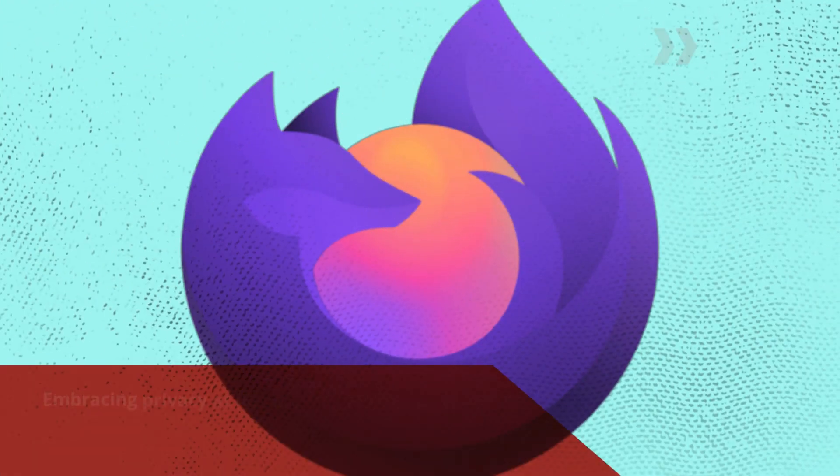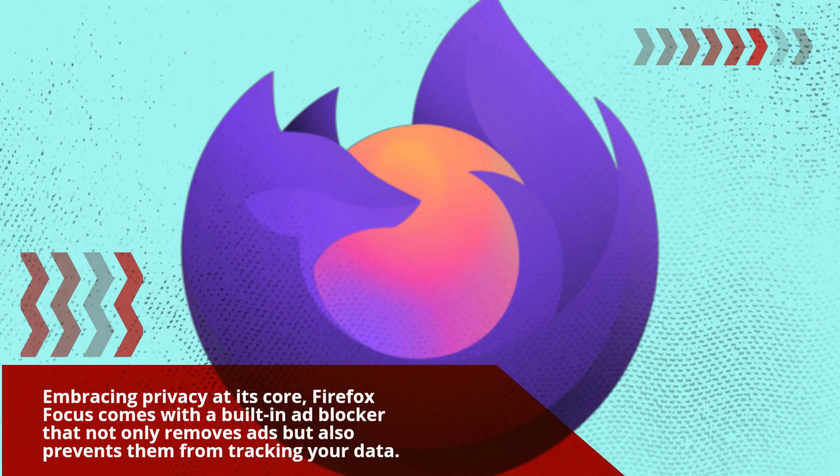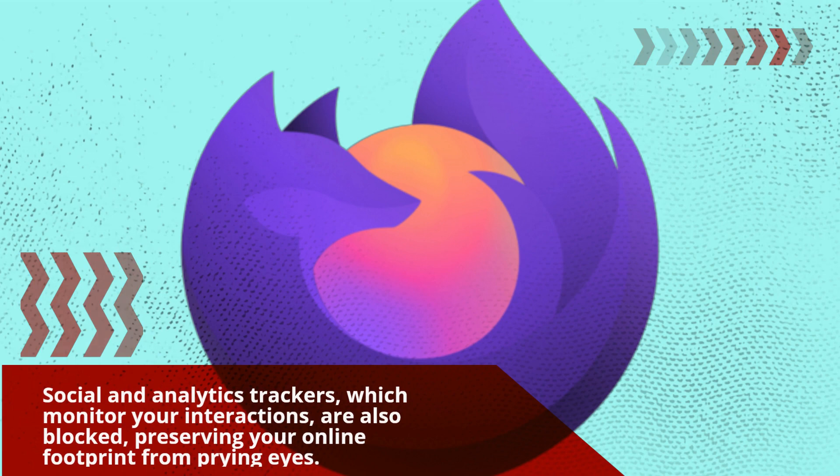Embracing privacy at its core, Firefox Focus comes with a built-in ad blocker that not only removes ads but also prevents them from tracking your data. Social and analytics trackers, which monitor your interactions, are also blocked, preserving your online footprint from prying eyes.